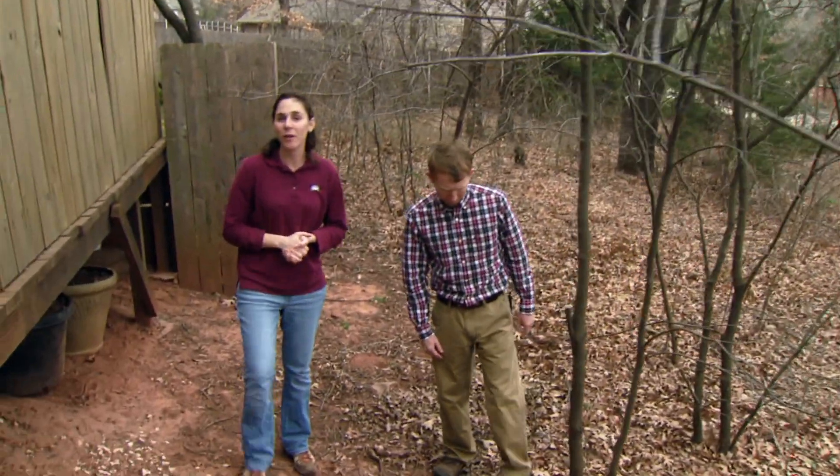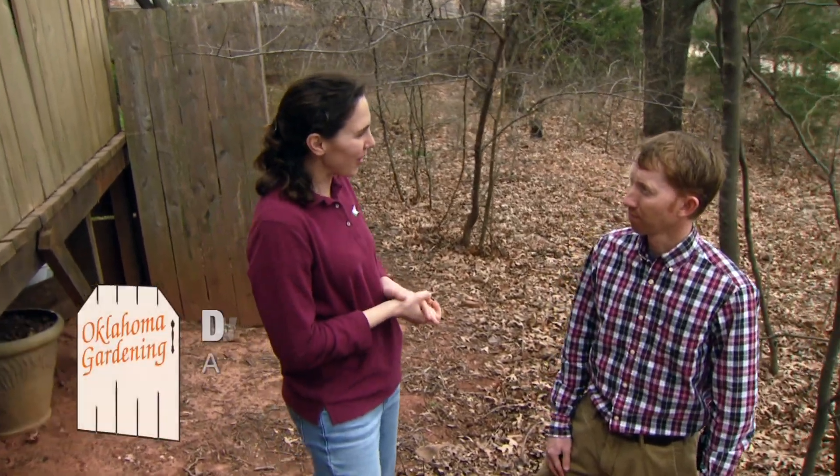Joining us is Dr. Duane Elmore, Associate Professor of Natural Resource Ecology and Management. Well Duane, welcome to Oklahoma Gardening. Thanks for having me.